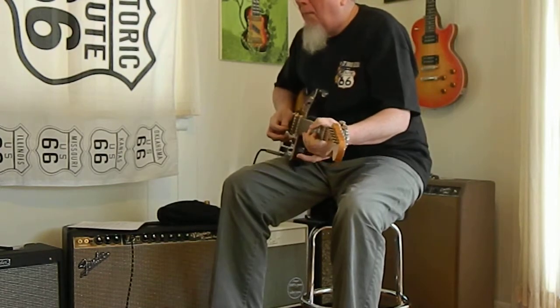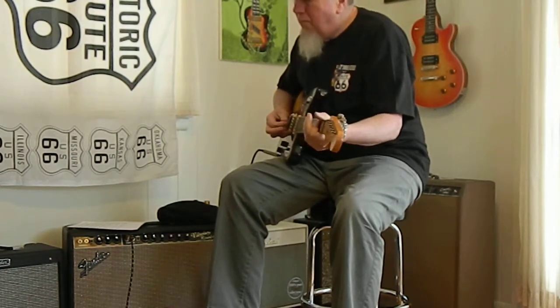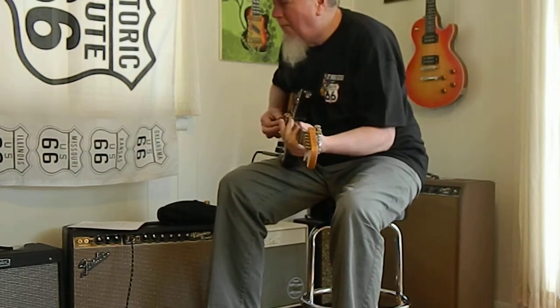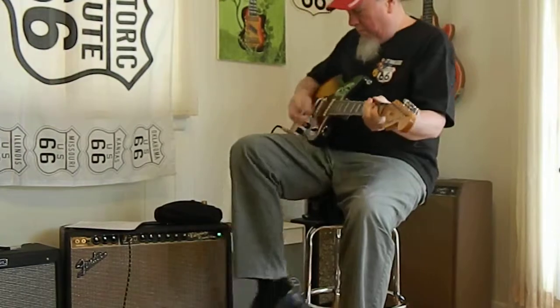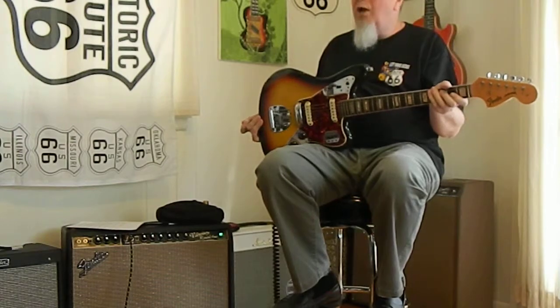I don't know. Anyway, this guitar is a real deal for sale at Route 66.